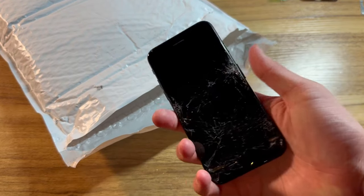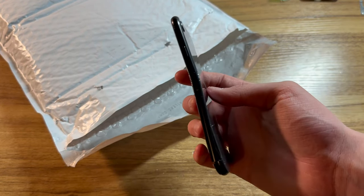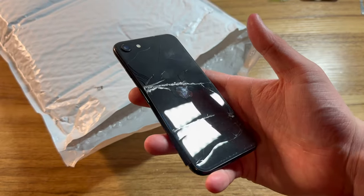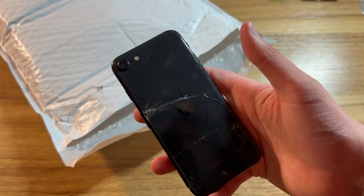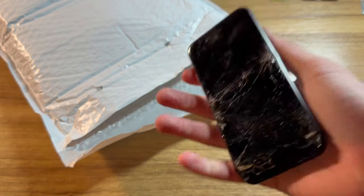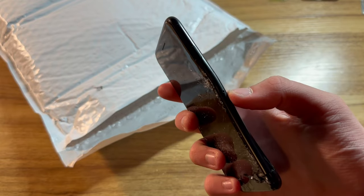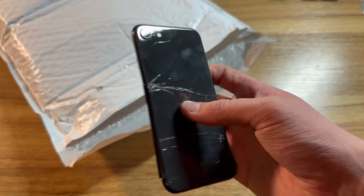Next, we have this absolutely demolished — and when I say demolished, I mean it — iPhone SE 2nd generation. I have no idea what this has been through, and honestly I'm scared to know. From what I remember, this is running some version of iOS 15 and is iCloud locked, and we're just going to hope that this logic board still works.